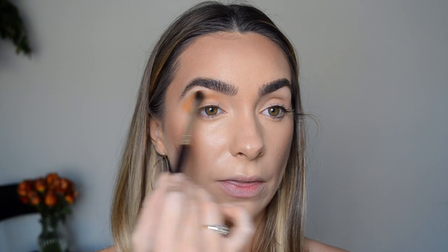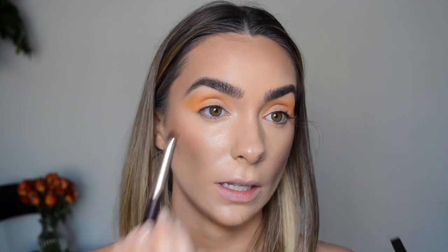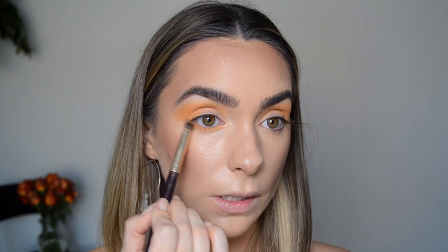My other Tom Ford palette is the Honeymoon, which is all shimmery shades, so I've never worked with Tom Ford mattes before — we're exploring this together. What I'm noticing is that this really picks up quite a bit — it's pigmented, it shows up, and it builds really nicely so you can also get a more sheer version. I've put the first shade through the crease on both eyes, and now I'm taking a smudger brush into that same color for the lower lash line.